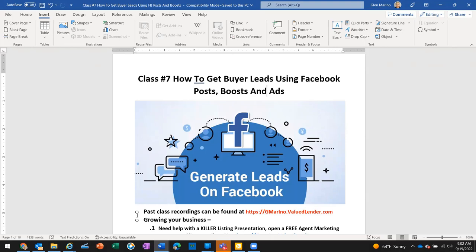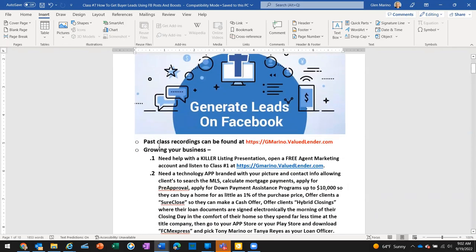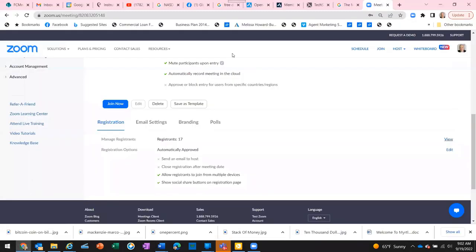Welcome everyone to how to get buyer leads using Facebook posts, boosts, and ads. As I was mentioning to James prior to the class starting, there are other recordings and classes that you can find at https://gmarino.valuedlender.com, and I'm just going to show you real quickly where those are.